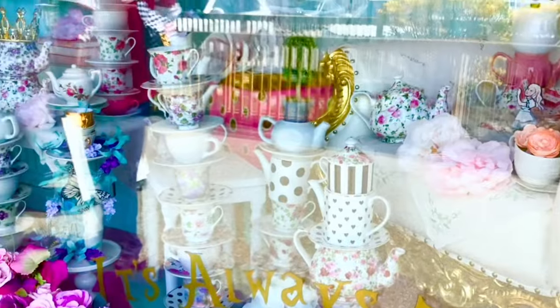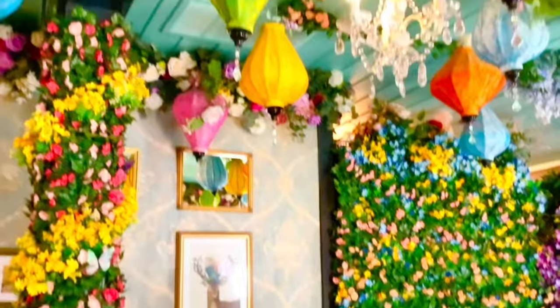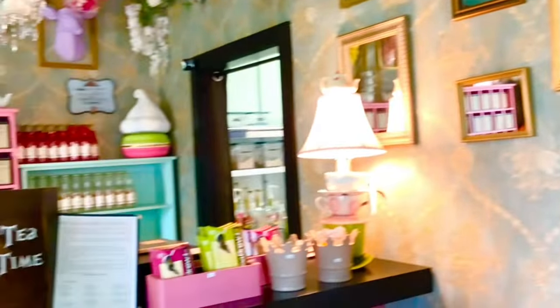So here is the window when you're walking in — it's full of teacups and teapots. And there's the rabbit. Unfortunately we're in a window, so there is a bit of a glare. But I hope you can see all the beautiful teapots. Now we're going inside — there's flowers everywhere, and all these little decorations on the ceiling. Beautiful pictures on the wall, lots of mirrors, even the wallpaper. Everything is just so pretty.